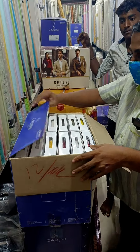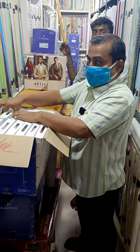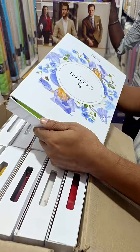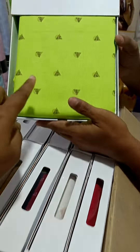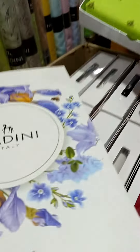This is an exclusive Cardini Italy brand. I have a collection of customers that are in this collection. There are many prints here. Cardini Italy is the first of Hyderabad.